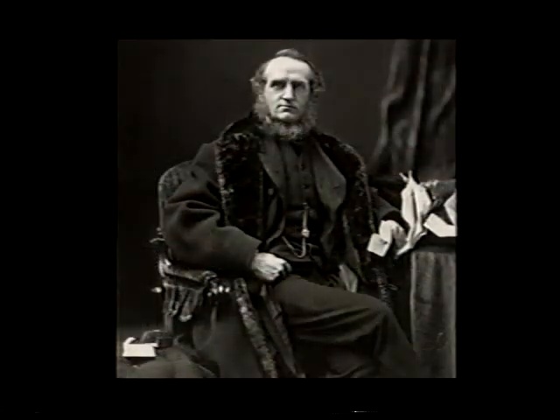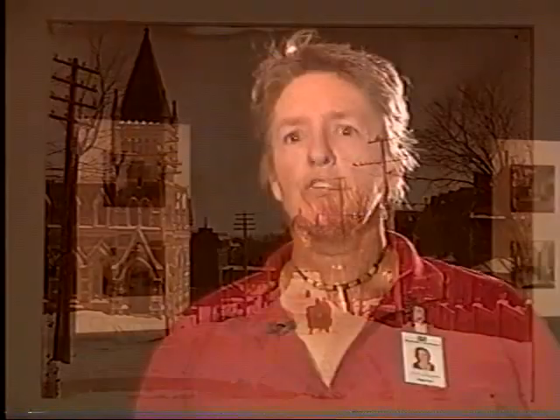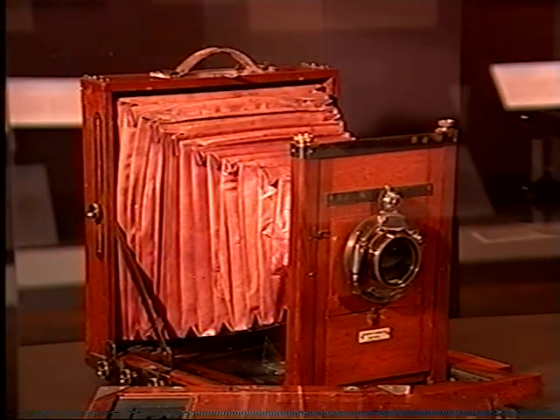Photographer William Notman owned a studio at the turn of the century. Notman and his staff preserved the old city by taking thousands of pictures of it. The reason he took these photographs principally was for the tourists, who at the time did not have cameras. Photography was a very complicated art and they did not have the means to take photographs.